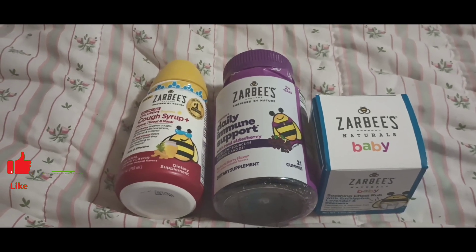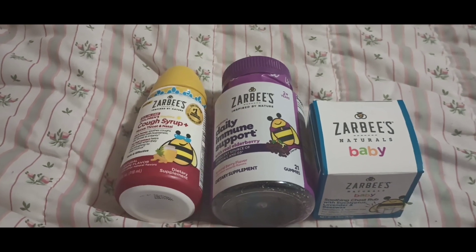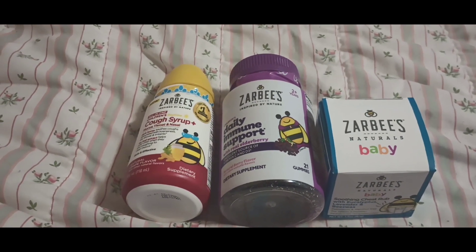Hey y'all, I wanted to go ahead and try out the Zarsby's deal. I've seen a lot of people do it on YouTube so I wanted to go ahead and try it out for myself.